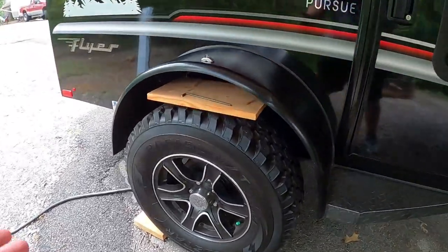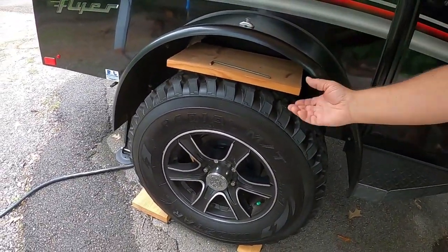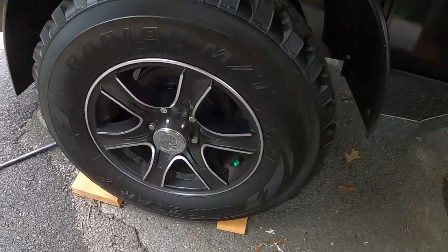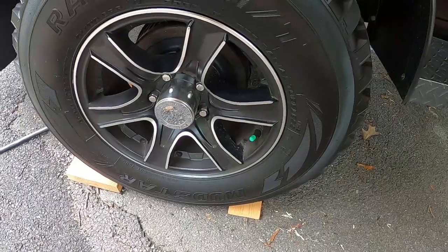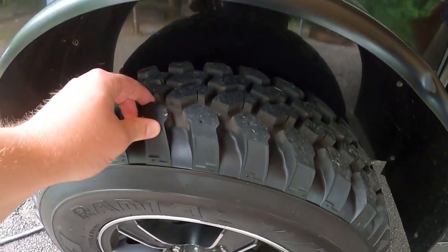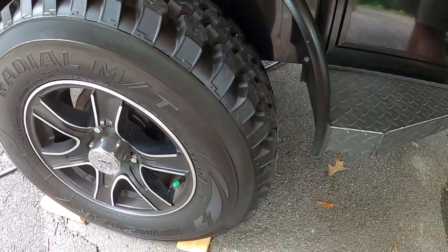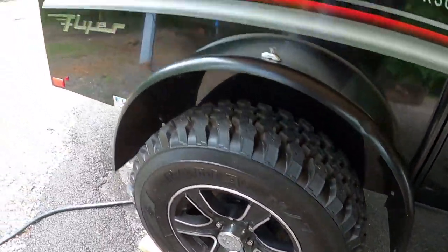Here's the tires on it. This does have the upgraded off-road suspension, so he can pretty much take this about anywhere he wants to go. You can see the green cap for the nitrogen-filled tires, and these are just amazing off-road tires. That's one of the first things I noticed when I passed by.